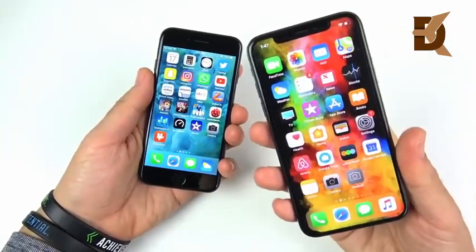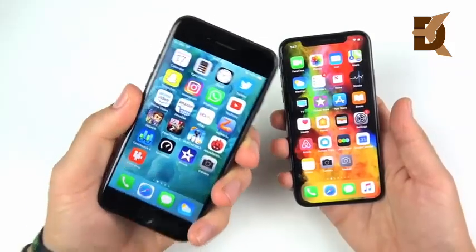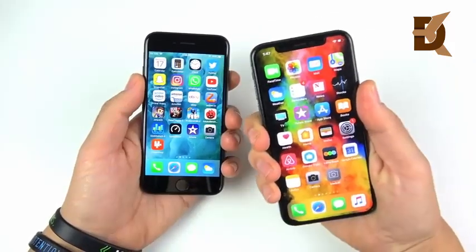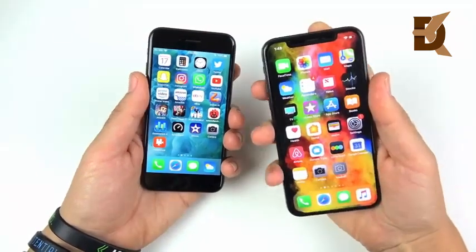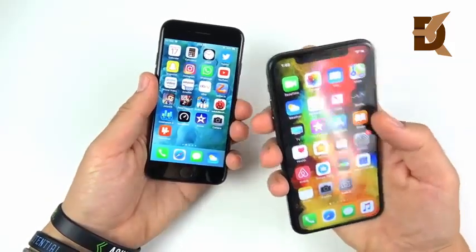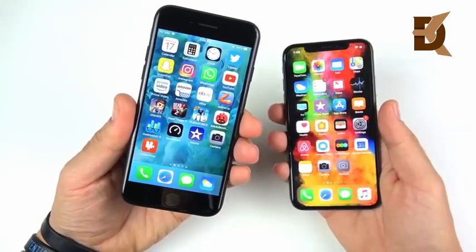If you're looking for the flashiest design, go with the XS — but if you don't care about that, you'll still like the many color options, cheaper price, lightweight feel, and still-premium build of the iPhone 7. Build quality is strong on both, though the XS feels more substantial in hand. It's also more expensive to repair. The XS gives you IP68 water resistance, which is notably better than IP67 on the iPhone 7.